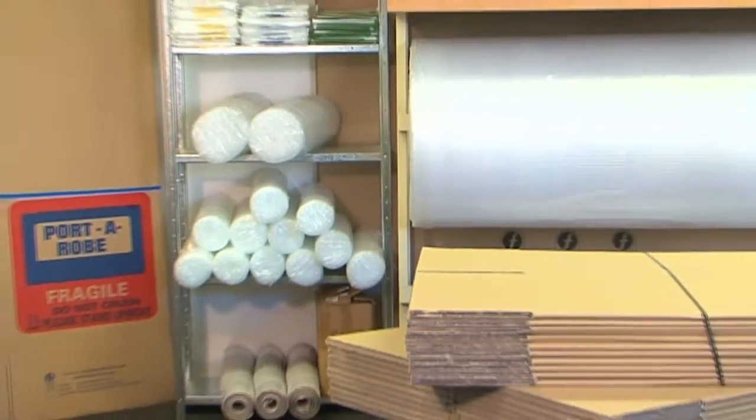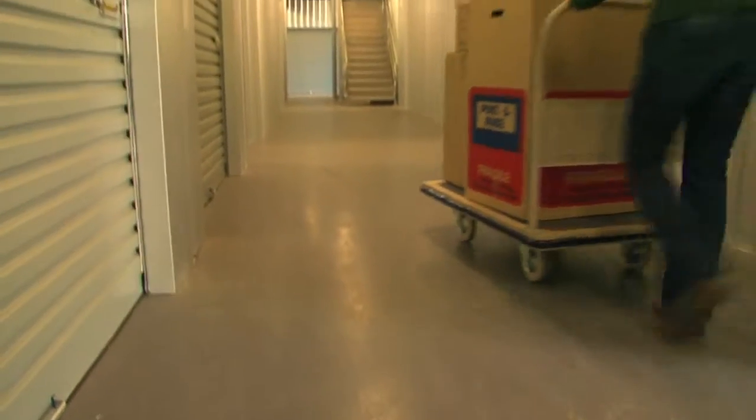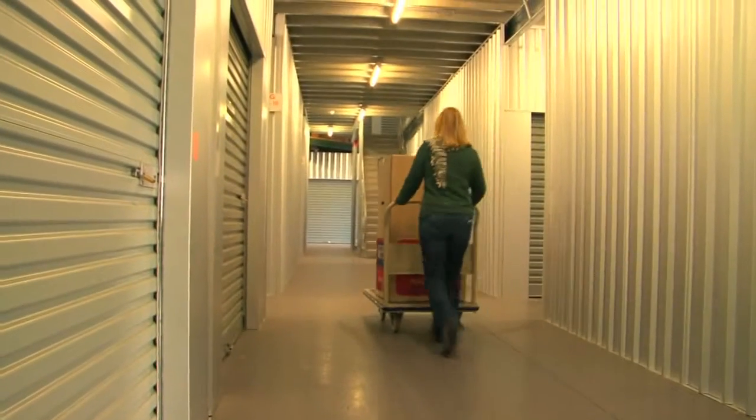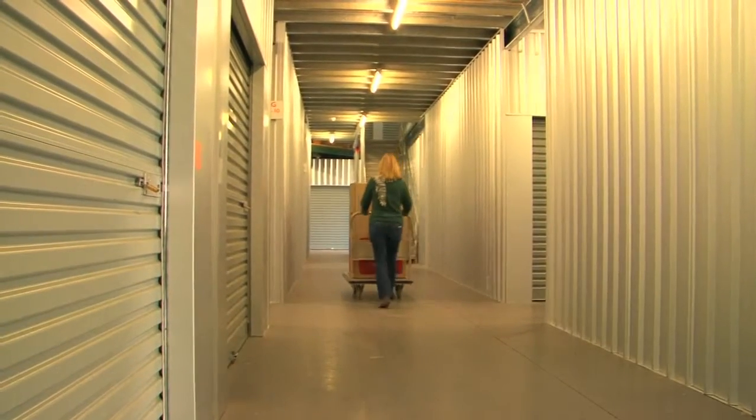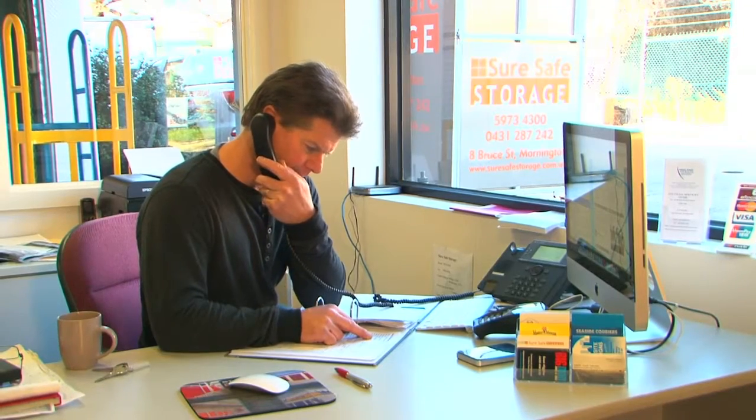We can guide you through your choice of packing materials, the size of storage unit you'll need, and how to pack it so that you can access your goods as you need them. First, give us a call and have a chat to our friendly on-site manager.